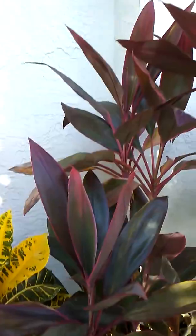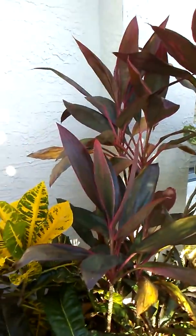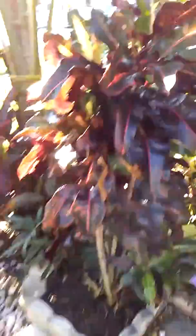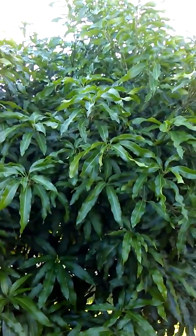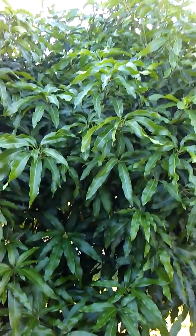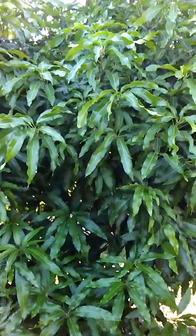Here we have some more crotons and coconut trees. Under here we have a mango tree — a common mango in Jamaica we call 'stringy.' Another one we have is a Julie mango tree. The stringy tree is about 20 feet tall, the Julie tree is about 12 feet tall, and when it bears it gives about four to six dozen mangoes. In Jamaica it's a popular mango among the upper class.